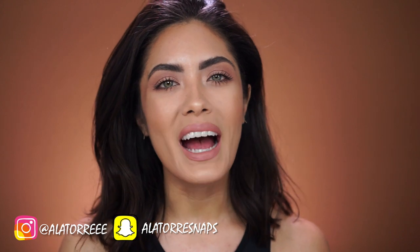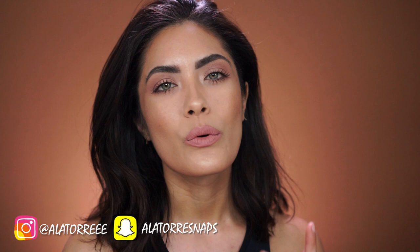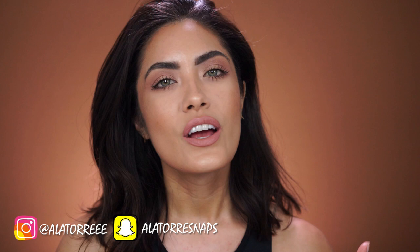Hey guys, welcome back. Today I'm going to be sharing some tips on how to maintain a hydrated dewy look to your skin when the weather outside is having us feel dry and chapped, because if you ask me, nothing looks worse or feels worse than applying makeup to super dry skin. It's never a good idea. I'm sure you guys have been there and I'm here to help.